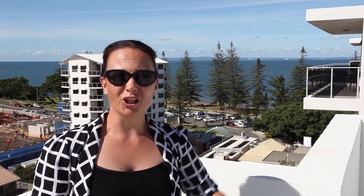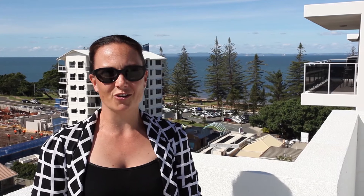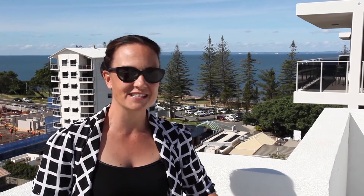Hi, I'm Amanda from Kindred, and if you're looking for location, lifestyle and longevity in an investment, look no further. Come with me downstairs and below is an amazing apartment. Let's go take a look.